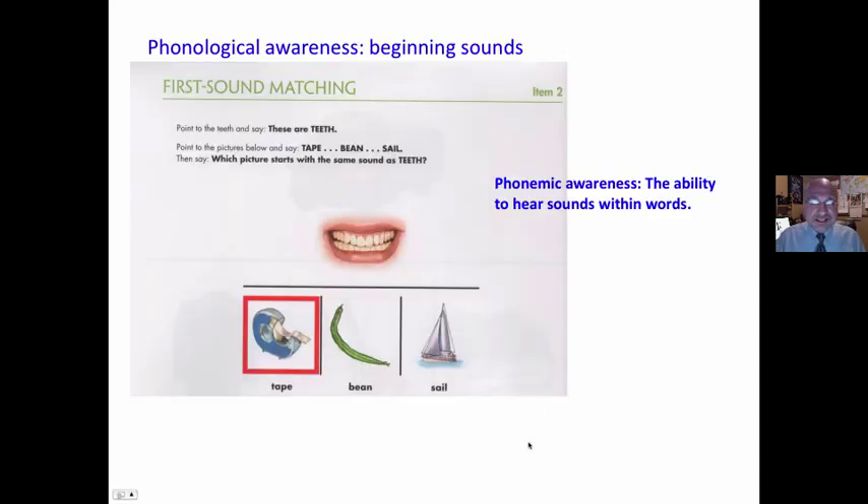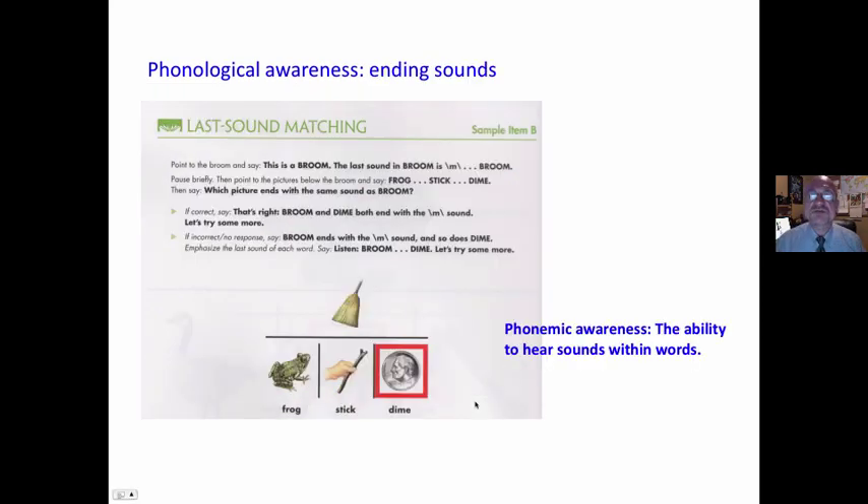Phonological awareness is a readiness component — technically, this is phonemic awareness: the ability to hear sounds within words and manipulate them. For example: 'These are teeth. Find the picture that starts with the same sound as teeth — tape, bean, or sail.' Same with ending sounds: 'This is broom. Find the thing that has the same ending sound as broom — frog, stick, dime.' Is that predictive of your ability to create meaning with print?